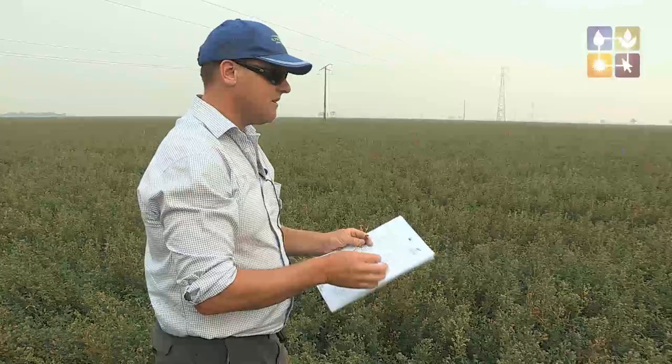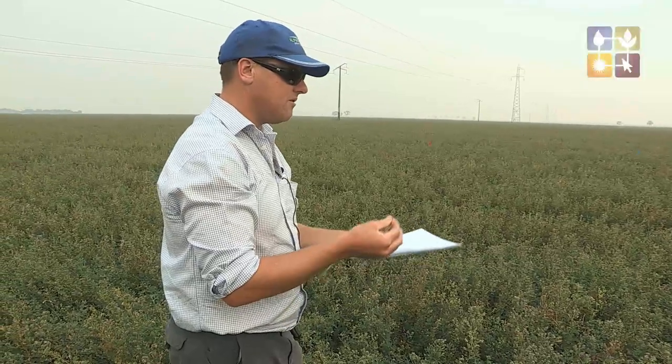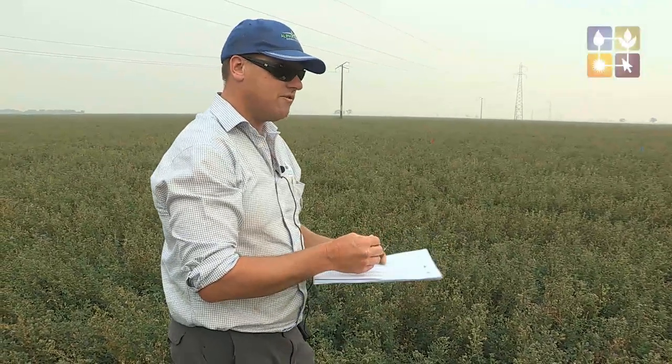This crop is turning out quite well — it's probably going to be somewhere in the order of 650, maybe 700 kilograms per hectare. We're pretty happy with the trial site and pretty excited about the next three to five years.